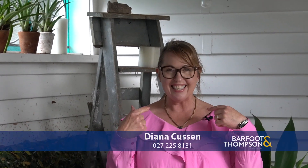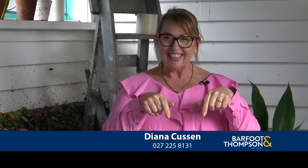If you're looking for a beautiful home in one of the best areas of Pukekohe, you know what to do. Diana Cusson — my phone number is down here. Give me a call, text or email, let me know, we'll book you in for an appointment. I'd just love to hear from you.